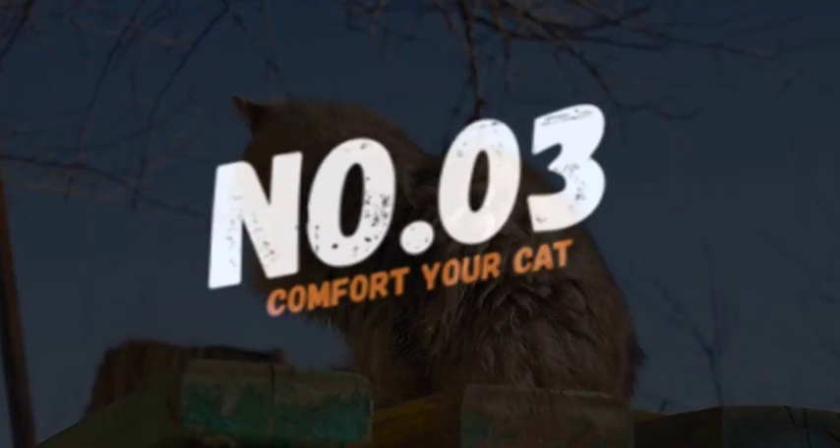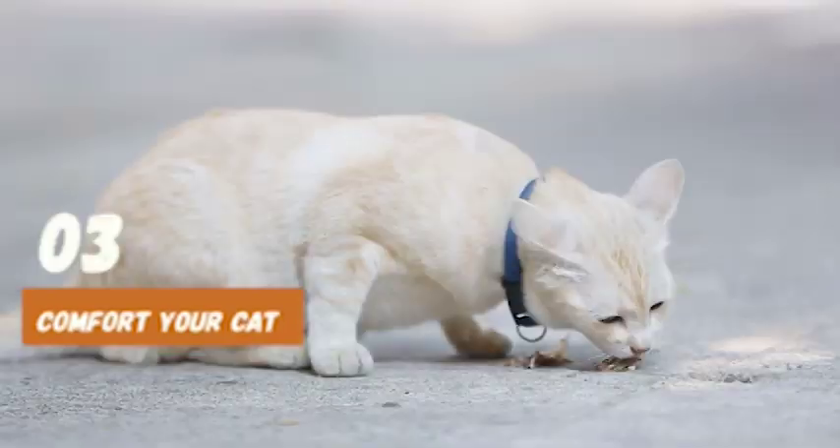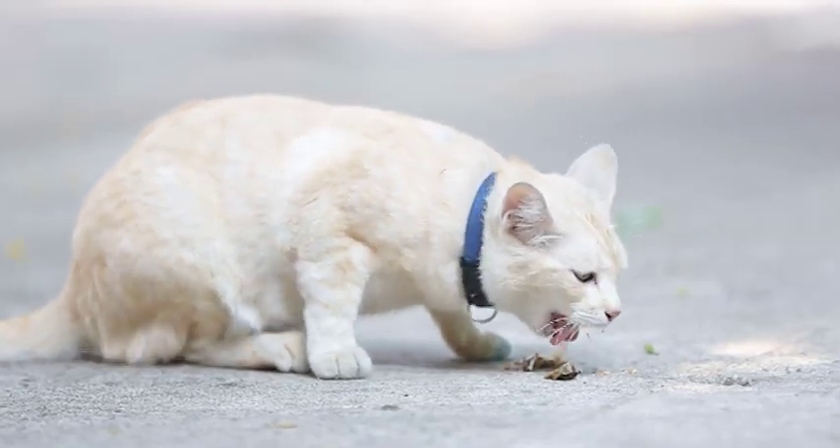Number 3: Comfort your cat. During loud noises, it's important to comfort your cat and let them know that they're safe. You can hold them or stroke them gently to help calm them down.